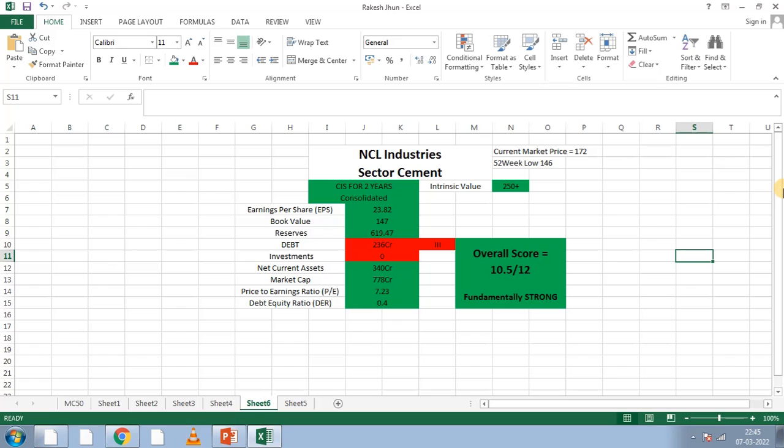Earnings per share is 23.82. Book value — for 1 share, the book value is 244.82.